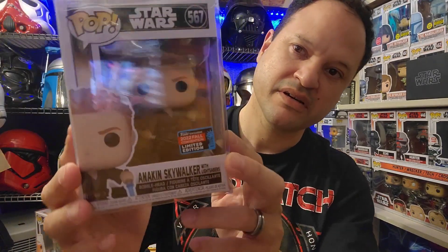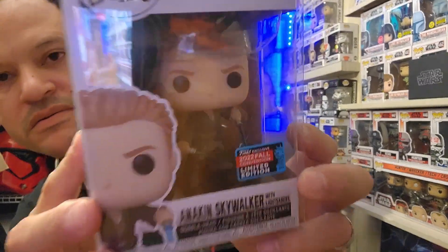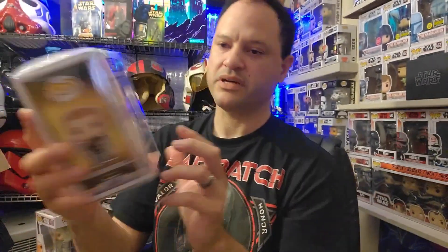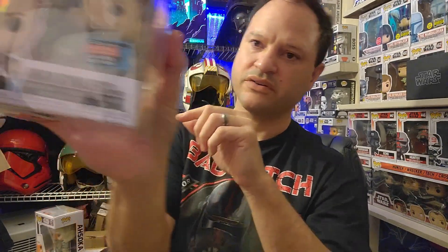Anakin Skywalker with two blades — I picked this one up at the end of February or towards the beginning of March. So glad to have this one. It's from Episode II when he's wielding the two lightsabers — an amazing scene against Dooku. This is actually the 2022 Fall Convention Funko exclusive.